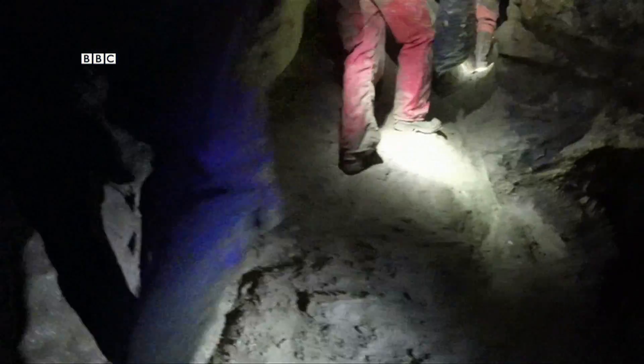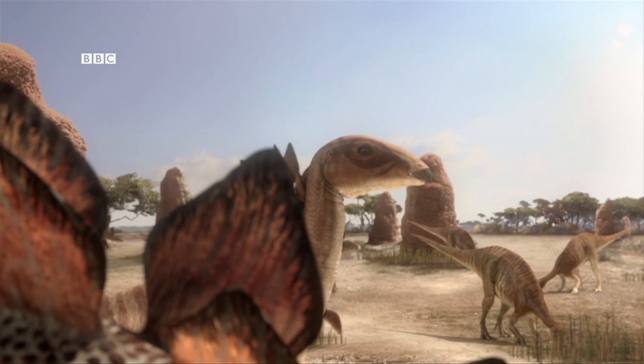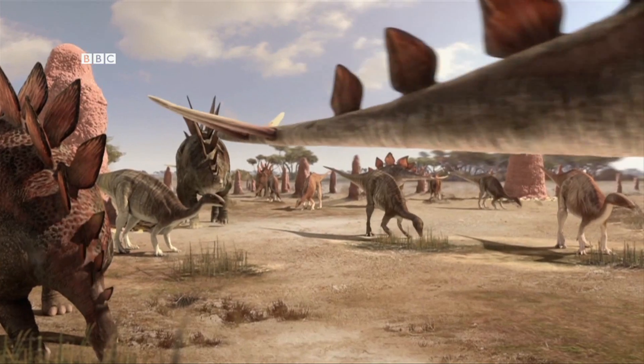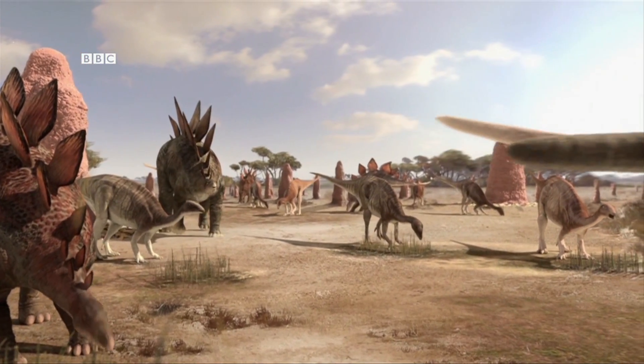This is as far as we go. Time now to retrace our steps, scrambles and crawls back to the entrance 100 metres away. When the cave was formed some 200 million years ago, I'd have been emerging into a world ruled by dinosaurs. Instead, it's into a welcome breath of fresh air.